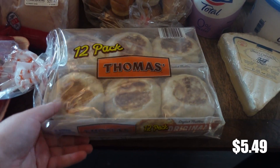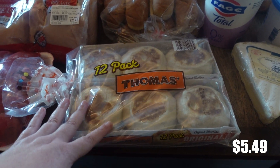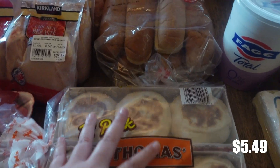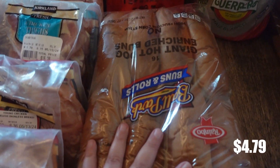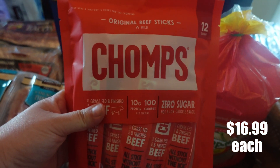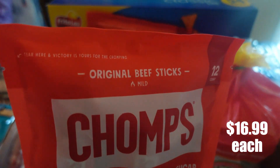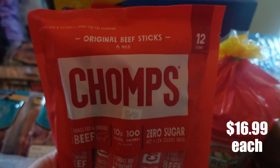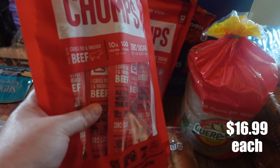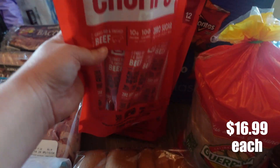I picked up some English muffins. I've been talking about trying to make my own homemade English muffins but I just haven't had the time, so I purchased some of these to freeze and use later. A pack of hot dog buns for the hot dogs. And then I picked up two of these Chomps packs — these are beef sticks, a 12-pack. They were a little bit pricey in my opinion, but my kids like to take these as snacks when we're on the go and they're really convenient, so I did buy two.